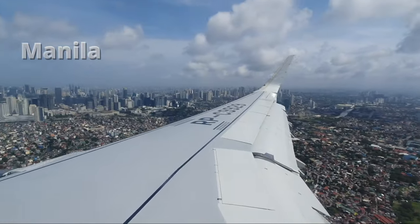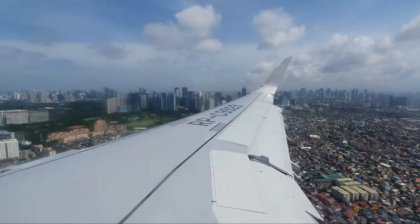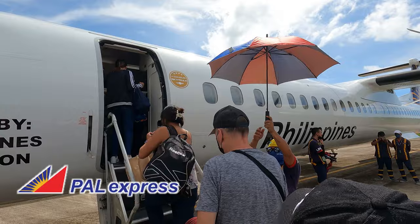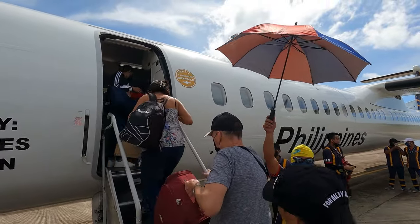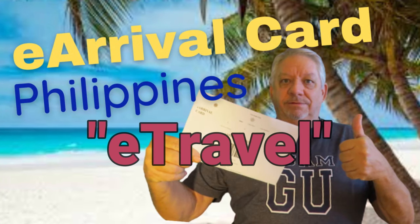The great thing about this flight is that we not only arrive in Manila early, but we have just enough time to head over to Terminal 2 to catch our Philippine Airline Express flight to Calbiag City. As I have mentioned several times in previous travel videos, the only requirement for travel into the Philippines remains the e-travel registration.